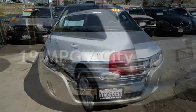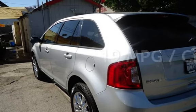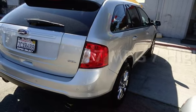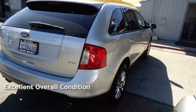Estimated fuel economy for this vehicle is 19 miles per gallon in the city and 27 miles per gallon on the highway. This vehicle is in excellent overall condition.